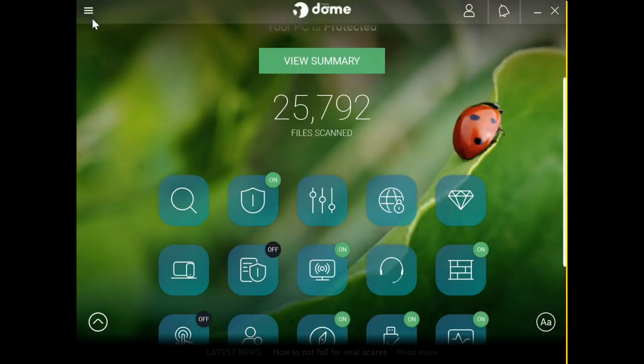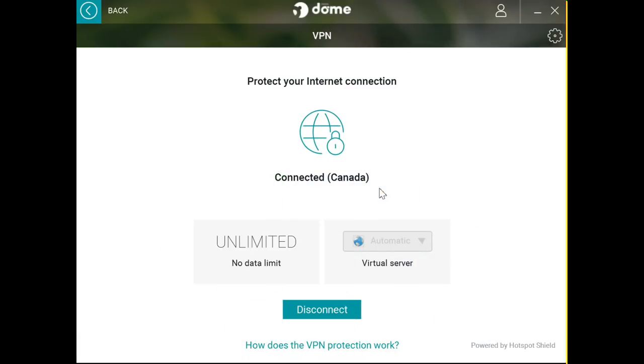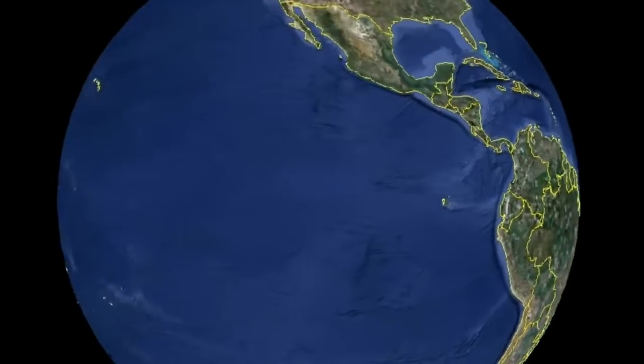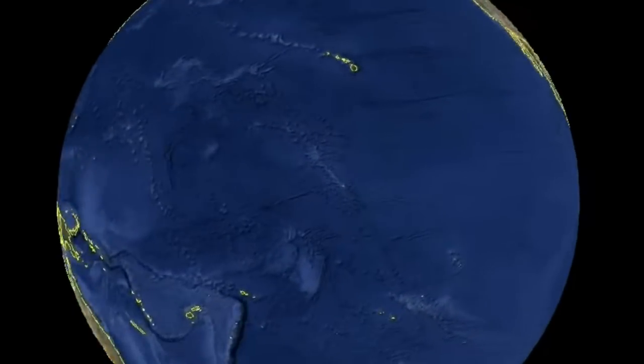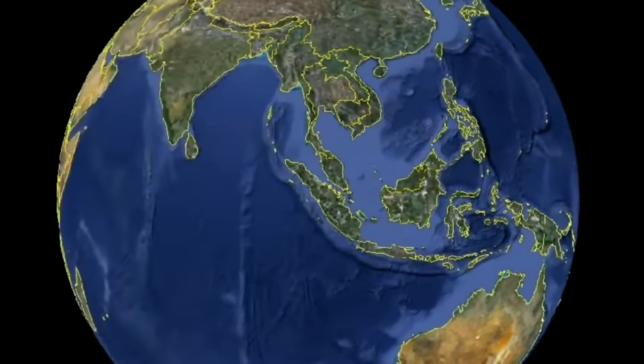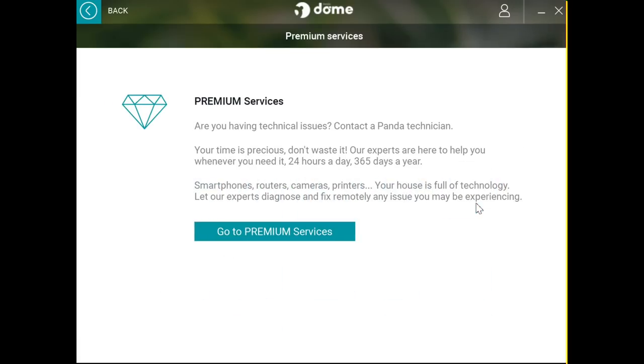Now let's check the VPN option. VPN stands for virtual private network, which can hide your location or identity online. Other companies charge anywhere between 4 and 10 dollars a month for this extra feature, but it comes built in with this package at no extra charge. When it comes to technical support, you have access to them 24/7 — they can diagnose and fix your problem on the phone or online.